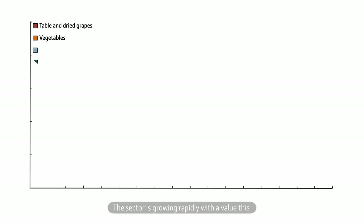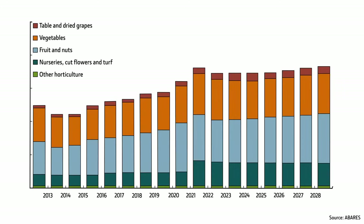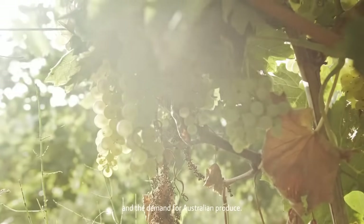The sector is growing rapidly, with a value this coming financial year that will be close to $18 billion. It's outpacing every other primary industry and is only expected to go higher, thanks to a rising global population and the demand for Australian produce.